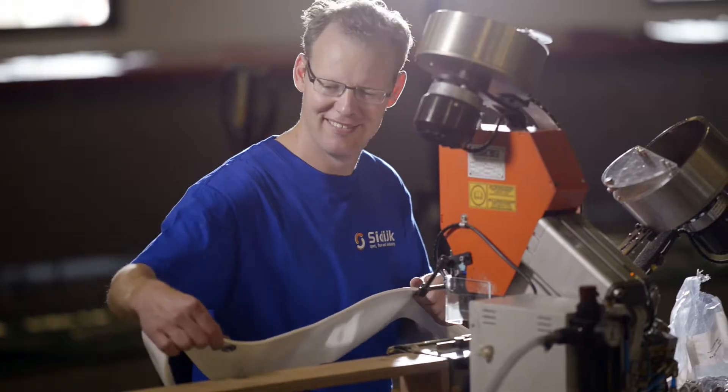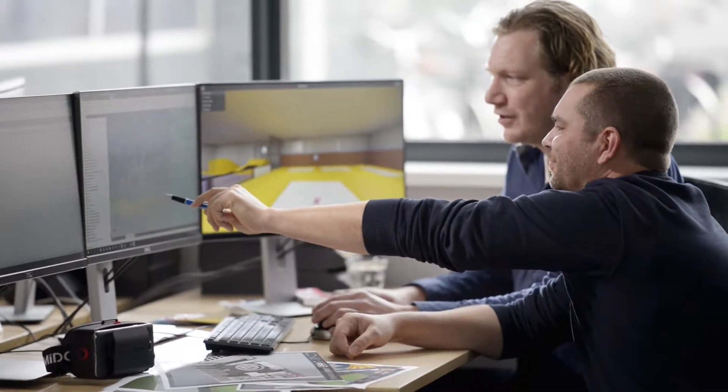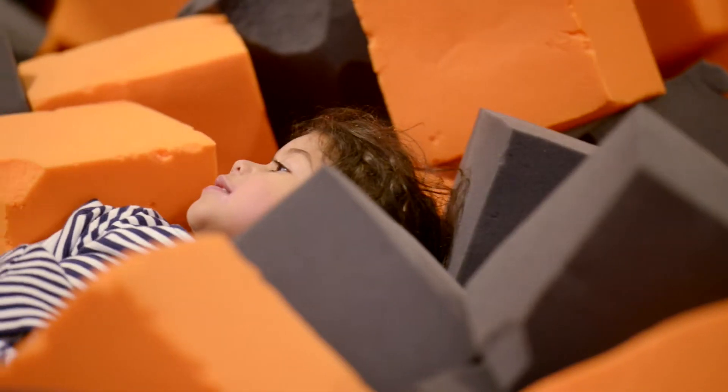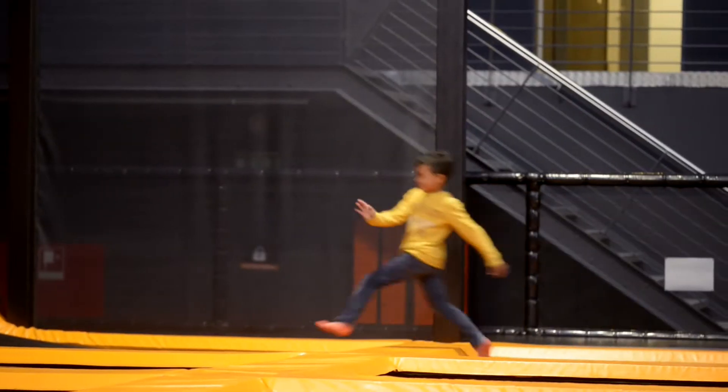To us, SeaDike is more than a normal supplier — it really feels more like a collaboration. They are just as proud of Sprungwerk as we are, and that's a great base to work on. They have a solution for every problem, and if they don't, they will figure something out. I don't think we could have built Sprungwerk the way it is today with just any other supplier. And I believe Sprungwerk really makes a difference for everyone who comes here on a daily basis to just have a good time. How cool is that?